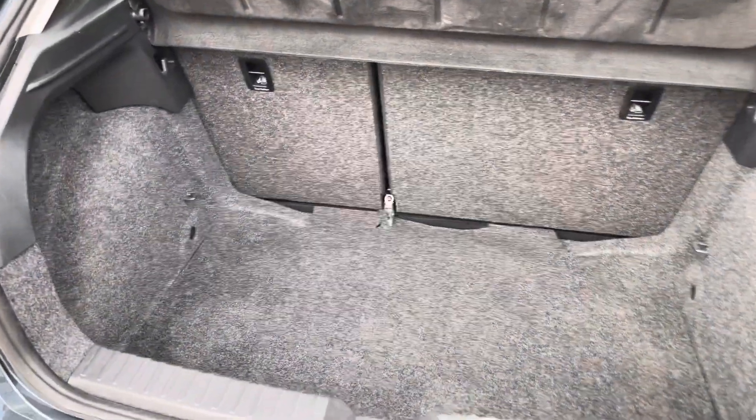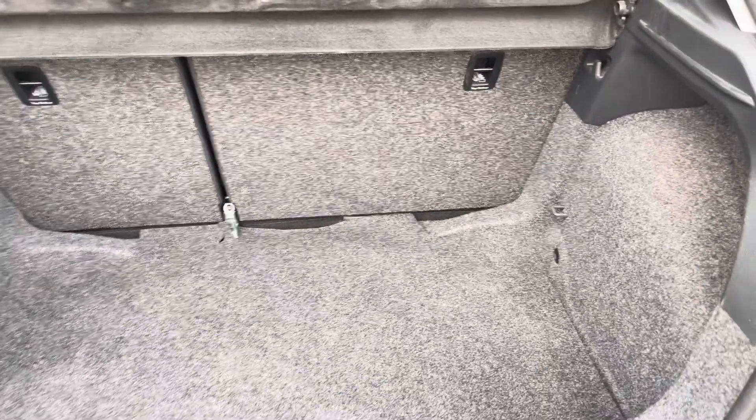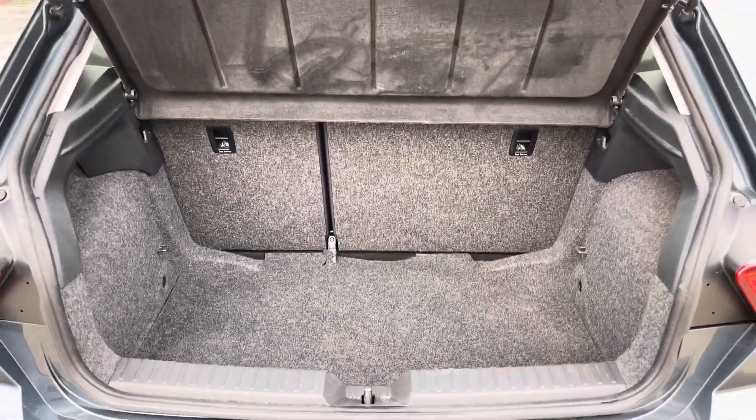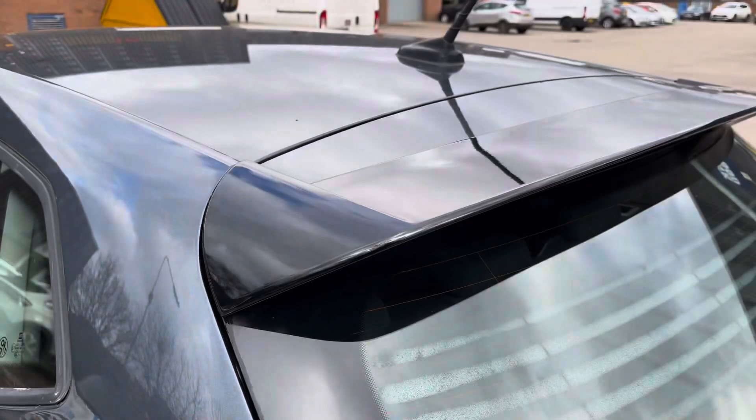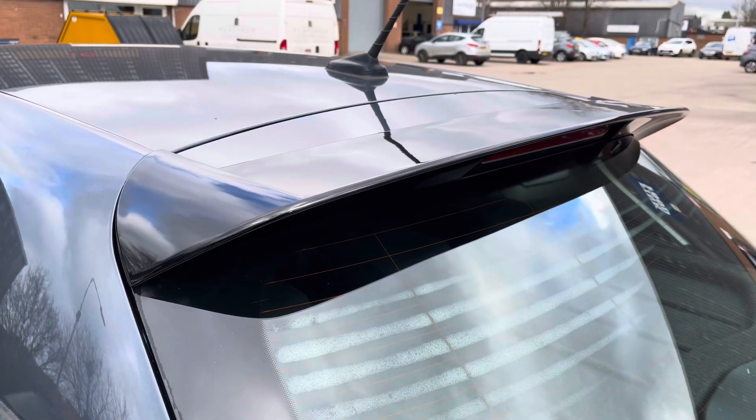Into the boot, we can see that there is enough room for two small suitcases, plenty of room for your weekly shopping, and the rear seats are fully foldable. Focusing on the rear of the vehicle, we can see the sporty looking integrated roof spoiler.